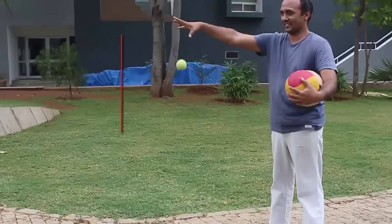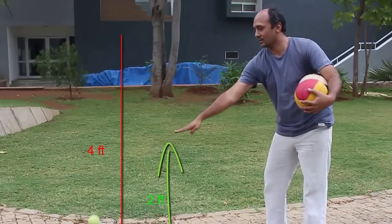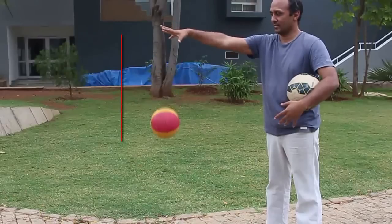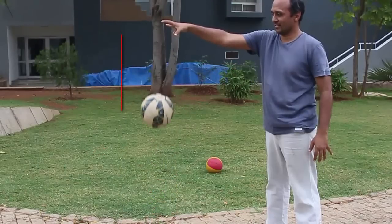When I drop a single ball from about 4 feet, it retains about 70% of its speed after striking the ground. Hence it bounces back almost half its original height, to about 2 feet, which is 0.7 times 0.7.